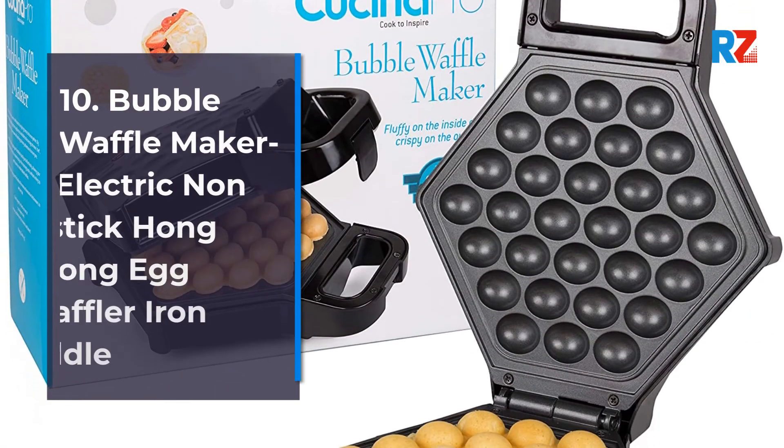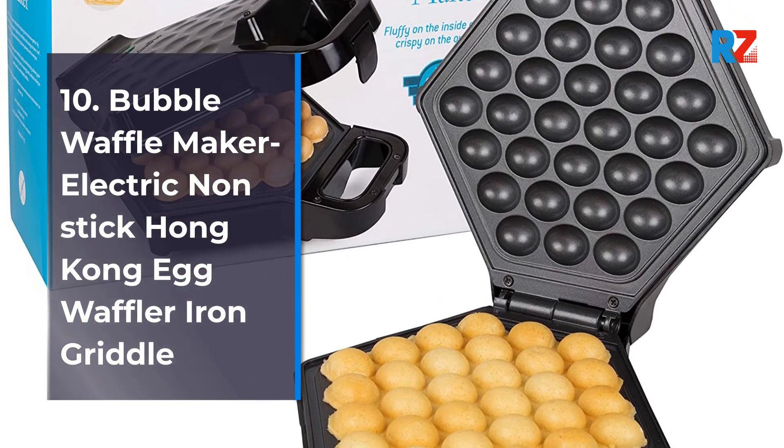10. Bubble Waffle Maker Electric Non-Stick Hong Kong Egg Waffle Iron Griddle.